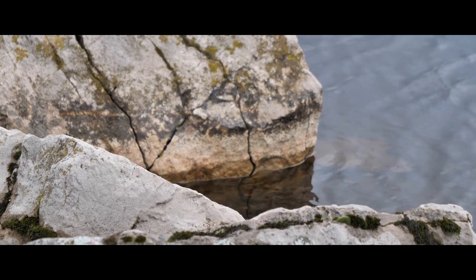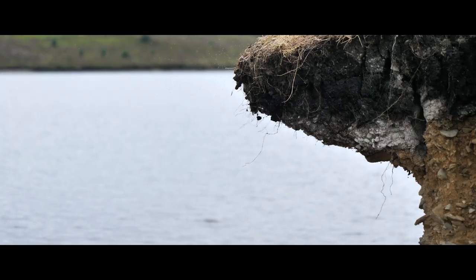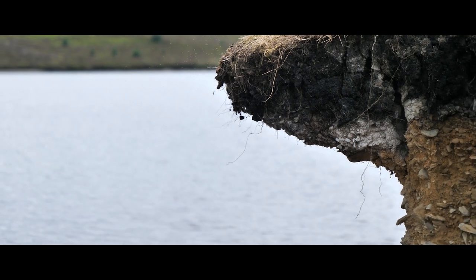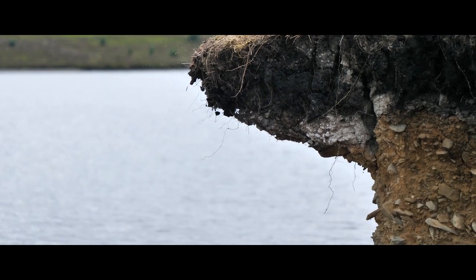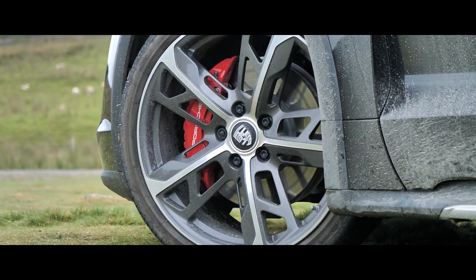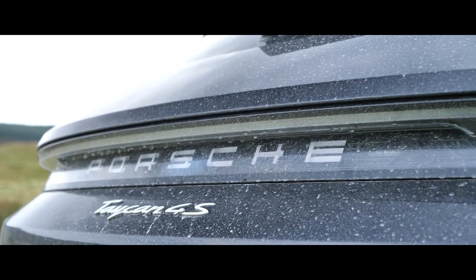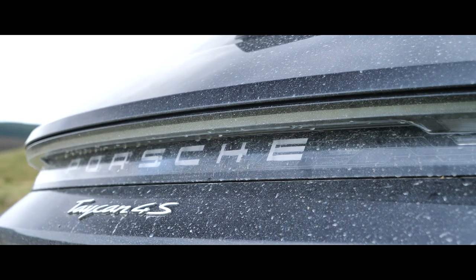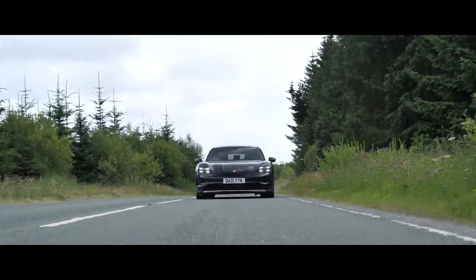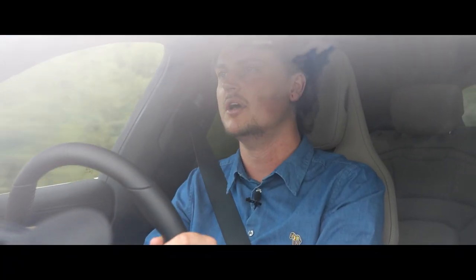The Porsche Taycan Cross Turismo is such a marvellously fluid car — the way it can transition between so many different environments, driving styles and situations. Gravel mode for when you need to tackle rough terrain, then sport mode and sport plus mode for when you really want to have some fun. This really is a car that is all things to all people. What Porsche have built here is just tremendous — it's got to be straight in at number one of my all-time favourite cars currently on sale. This thing blows my mind.